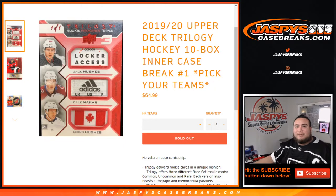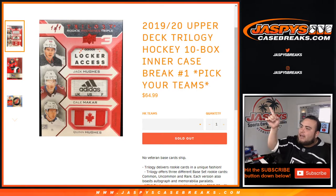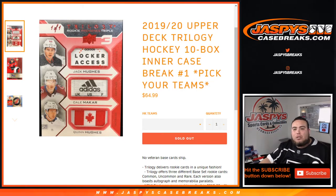What's up everybody, Jaycee from Jazby's Case Breaks dot com. It's brand new release day and it's a new release of 2019-20 Upper Deck Trilogy Hockey. It's a 10-box under case break. Picatin's number one — we just sold it out.